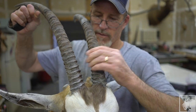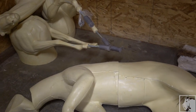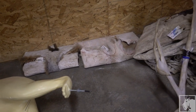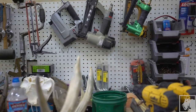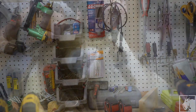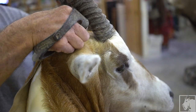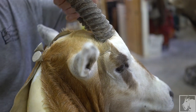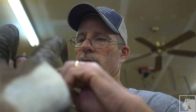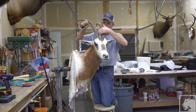The animal comes in basically in the raw stage with the head attached usually, so we skin that out. We turn the lips and ears and everything, flesh the hide, salt it, and fold it up as it dries so we can ship it to the tannery. It comes back as a nice tan fur, then we soak it and rehydrate it, order the proper mannequin that fits it, stretch it over, do our clay work, and put it all back together and try to make it look natural again.